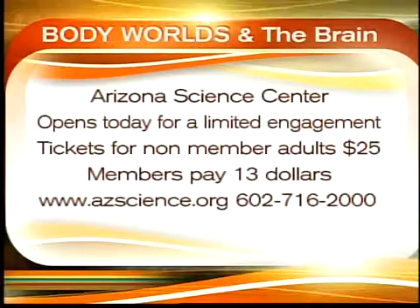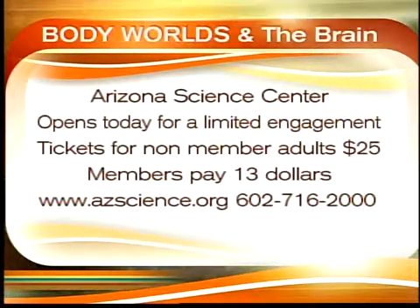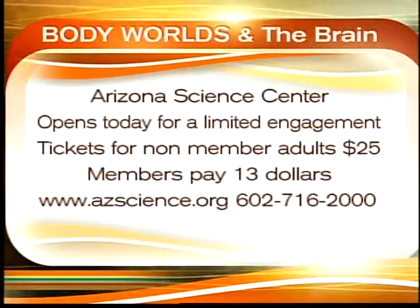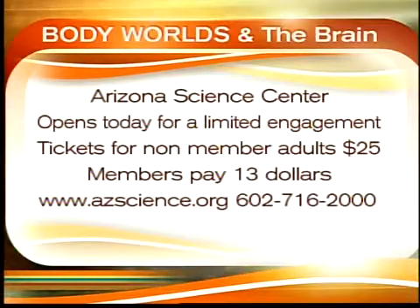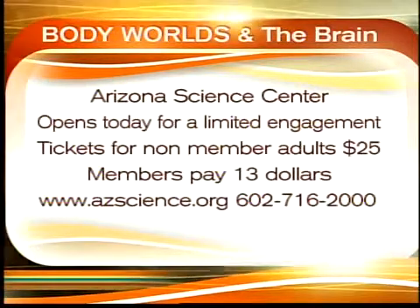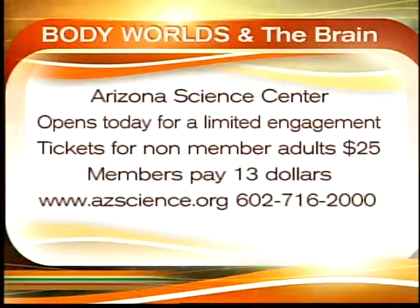Thank you so much for spending this time with us. Body Worlds and the Brain is right here at the Arizona Science Center. It is open for a limited engagement. Tickets cost $25 for non-member adults, and members pay only $13. The website for more information is www.azscience.org, and their phone number is 602-716-2000.